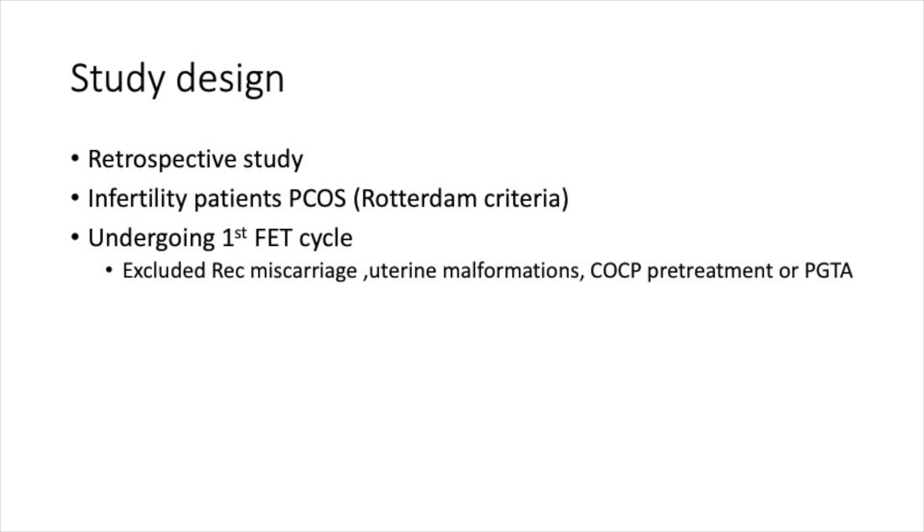This is a retrospective study of infertility patients with PCOS undergoing their first cycle of frozen embryo replacement. Excluded cases included recurrent miscarriage, uterine malformations, pretreatment with the pill, or genetic screening of embryos.